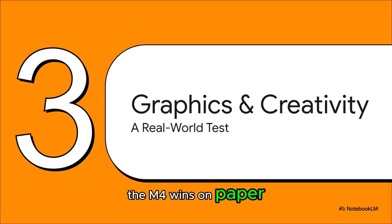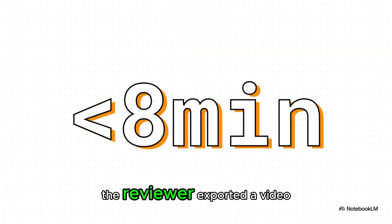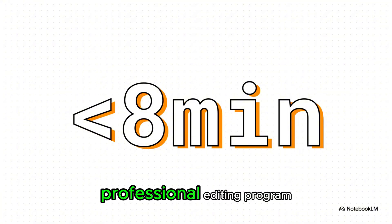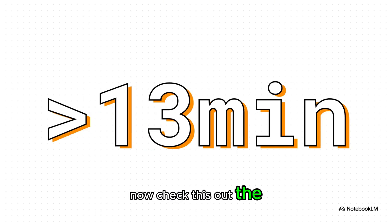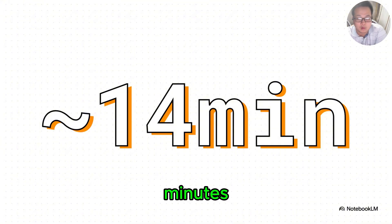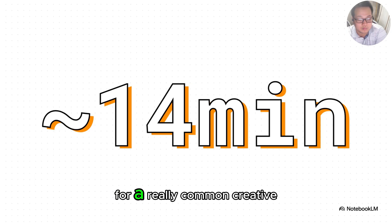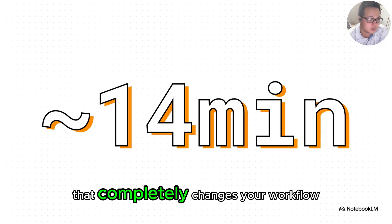The M4 wins on paper, but what does all that power actually feel like when you're trying to get real work done on a deadline? Let's look at a real-world creative test. The reviewer exported a video using DaVinci Resolve, a pretty demanding professional editing program. The M4 MacBook Air absolutely flew through it, finishing the whole thing in under eight minutes. The AMD ZenBook took over 13 minutes to do the exact same job, and the Intel machine was even further behind, clocking in at nearly 14 minutes. For a really common creative task, the M4 is almost twice as fast — that completely changes your workflow.